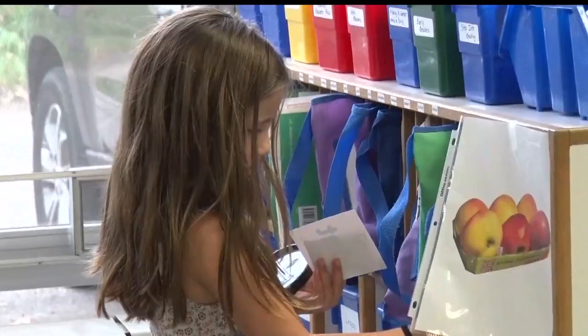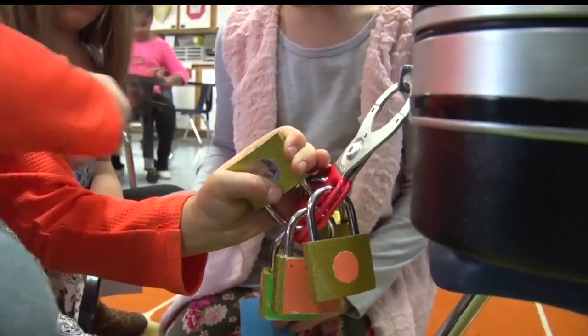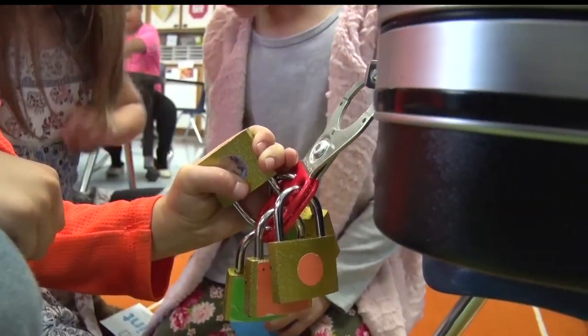Once a group had collected their key, they would step up to help others, since they needed to find all six in order to see what treasure lay inside.